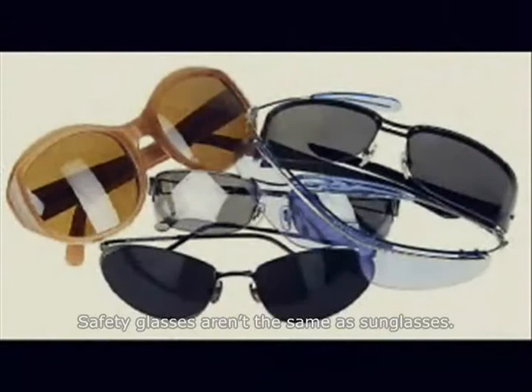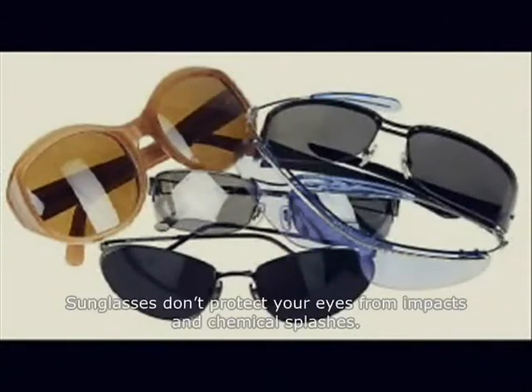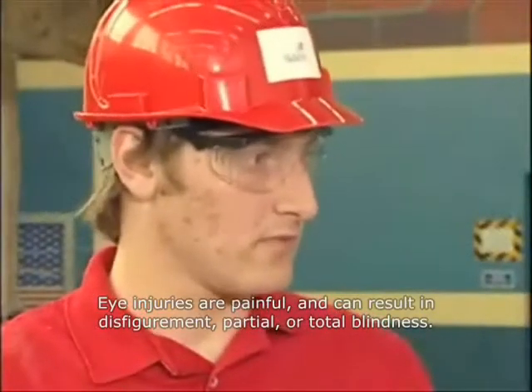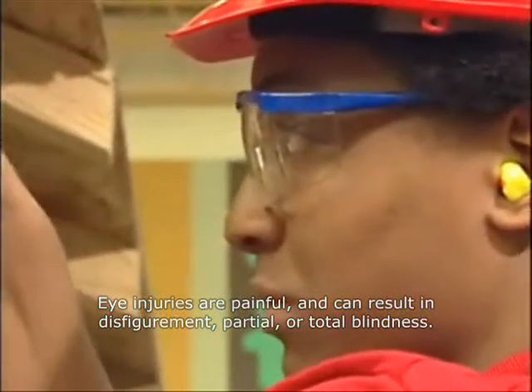Safety glasses aren't the same as sunglasses. Sunglasses don't protect your eyes from impacts and chemical splashes. Eye injuries are painful and can result in disfigurement, partial, or total blindness.